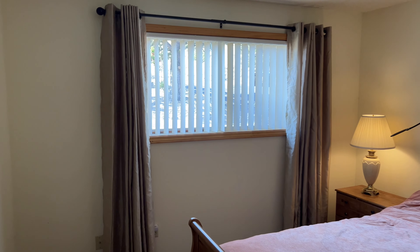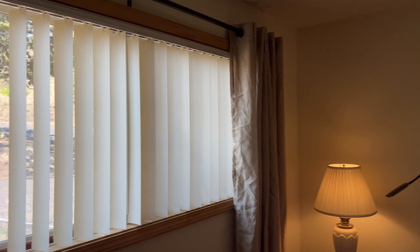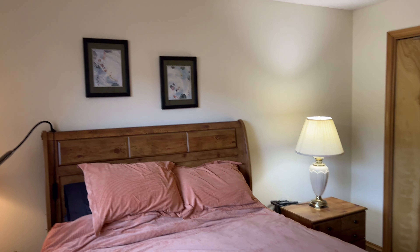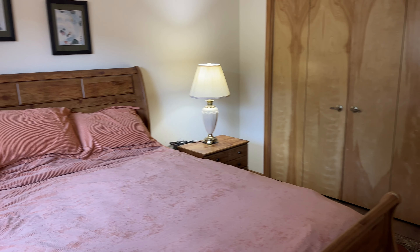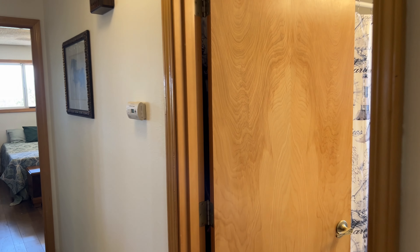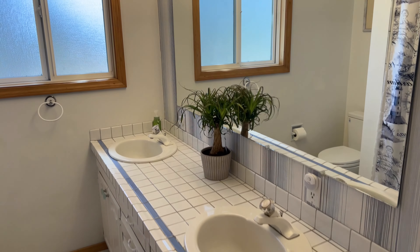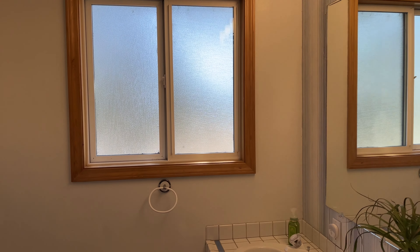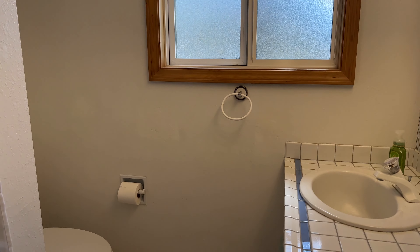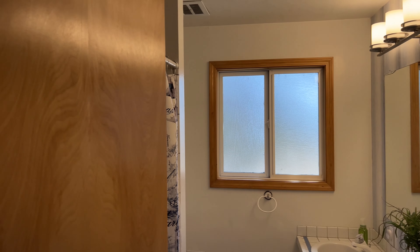This guest bedroom is quite large and can fit a king bed too. The upstairs guest bathroom has a tub-shower combination, tiled countertops, a double vanity, and an obscured glass window — a nice setup for a guest bath.